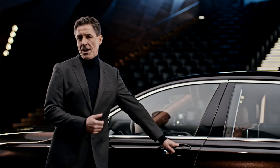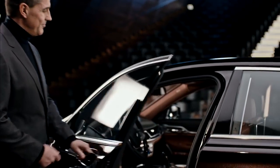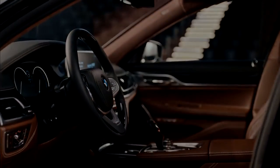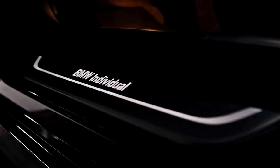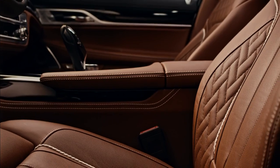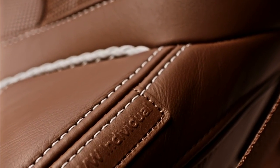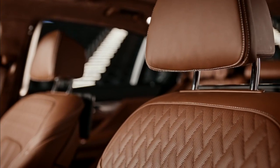Let us dive deeper into the BMW Individual collection for the interior. Feel properly welcomed by the BMW Individual illuminated entry sill. You get a strong feel for what defines a personal masterpiece when you notice the BMW Individual Full Fine Grain Merino Leather in Tartufo, with its Mediterranean warmth and natural look.